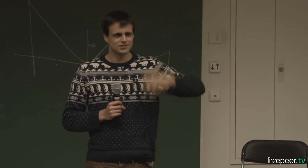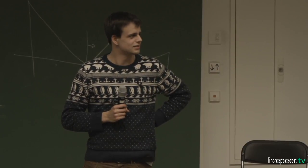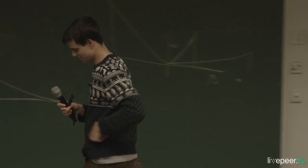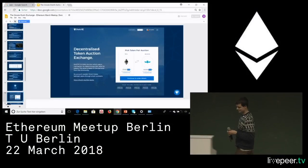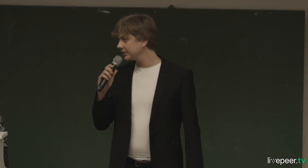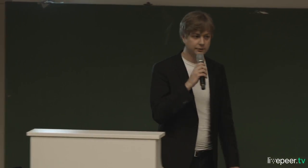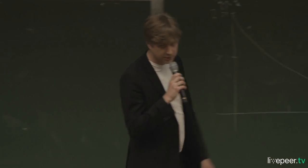Any other questions? Thank you very much. Thank you all for a great evening. Thank you to the LivePeer team, the Labrara team, and all our helpers for organizing this event. Next month there'll be another meetup, aimed more at beginners with a lower technical level. Hope to see you next month.